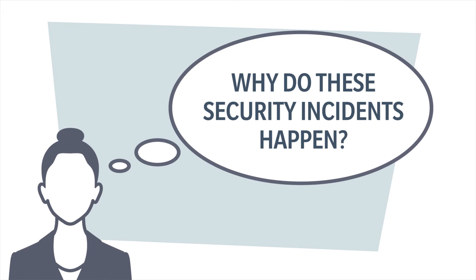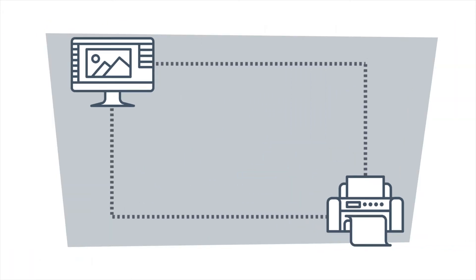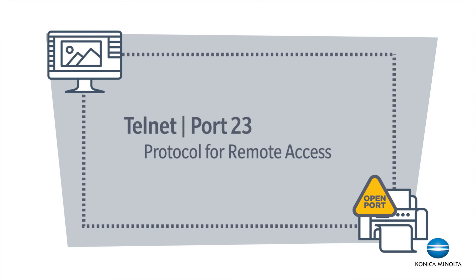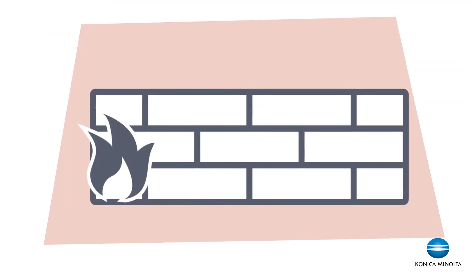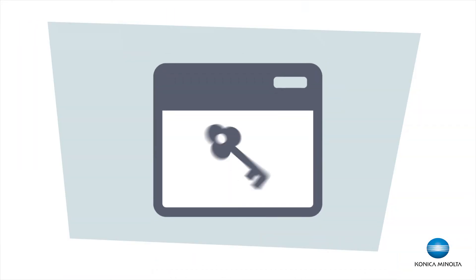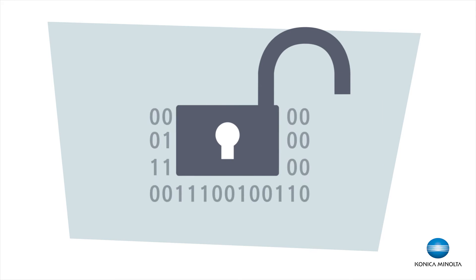Why do these security incidents happen? Printers and copiers are frequently installed with vulnerable TCP ports left open, such as the FTP port (port 21) or the Telnet port (port 23). This exposes the printer to threats from both inside and outside the firewall. Also, companies do not always use the most secure version of the SNMP management protocol to configure and manage their printers, meaning the management application is not authenticated and data goes unencrypted across the network.